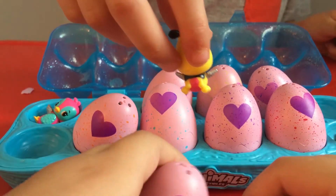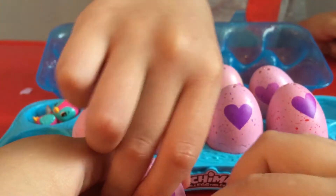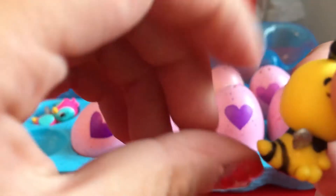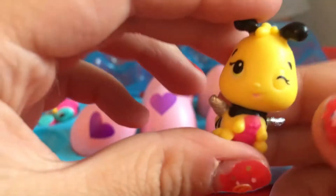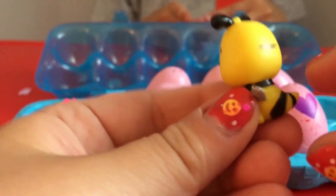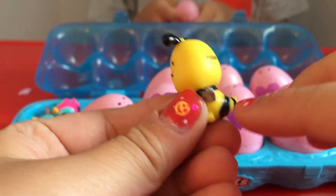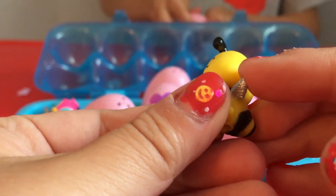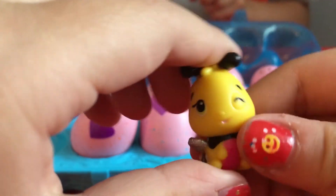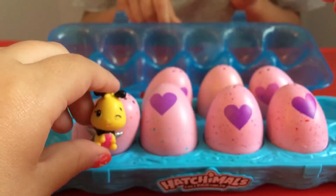A bee! A bee? Let me take a look at that. You know how bees have a stinger that's black? This one has a yellow stinger — that's pretty cute and funny. But yes, it does look like a bee, but instead of having little wings like a butterfly, it has little wings that look like a bird.